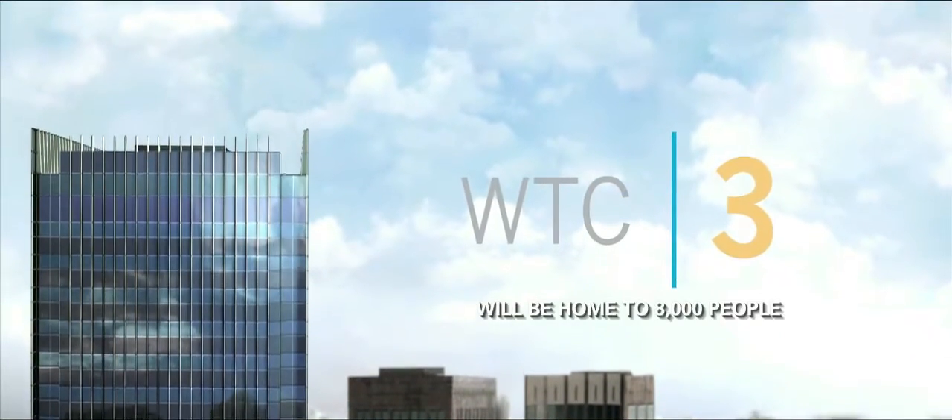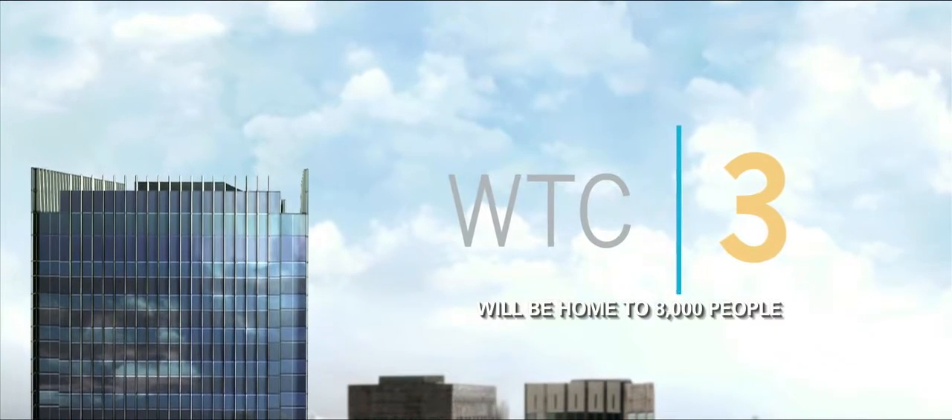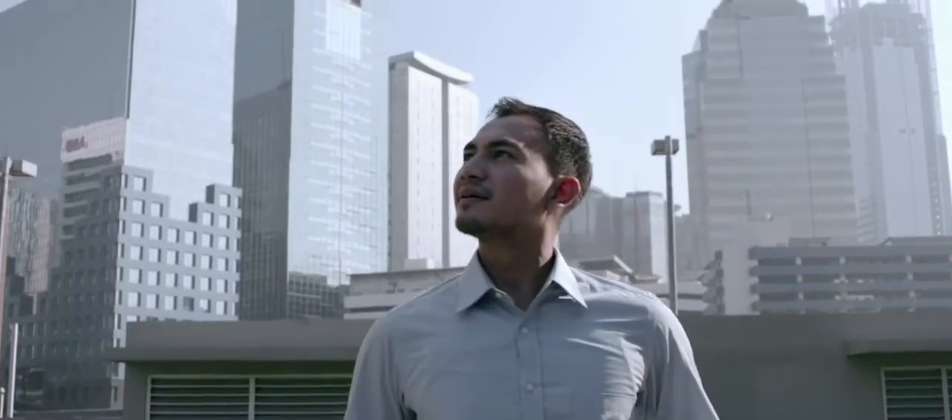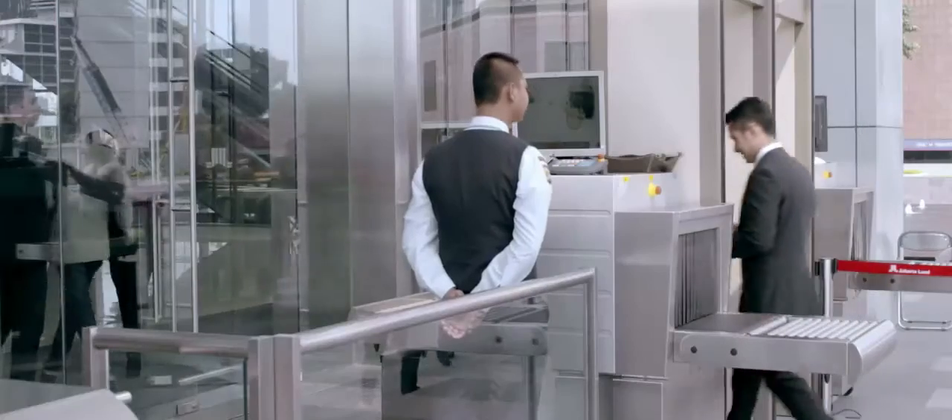WTC 3 is designed for tenants looking for office space that is technologically superior and more sustainable than any other in Jakarta. The WTC complex would not exist without its community of tenants.